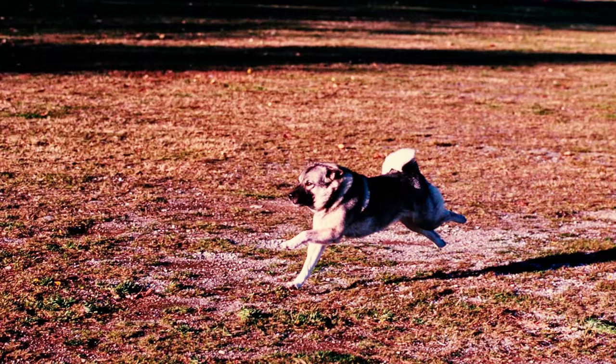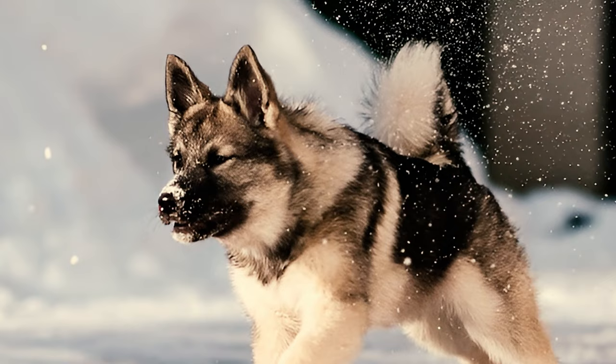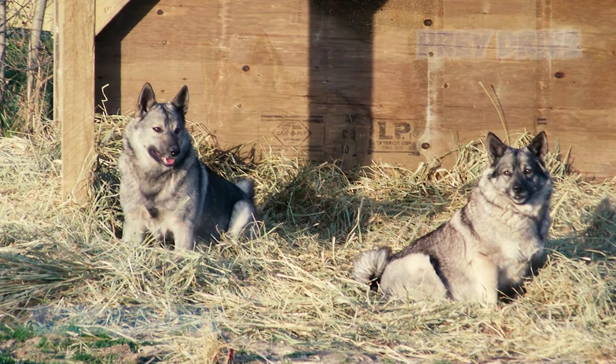These hounds have a strong penchant for exploration, often running away from home for an adventure if the house isn't securely fenced. Their high wanderlust and prey drive may lead them to employ various techniques like jumping, digging, or dashing away. Therefore, you need to secure a fence properly to prevent escapes.